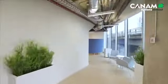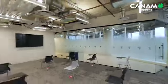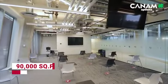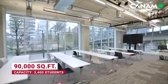Today you'll get to see the unique architecture of Vancouver House, our student spaces, classrooms, and more. At 90,000 square feet, our campus can accommodate more than 3,400 students. Now let's head inside and take a closer look.